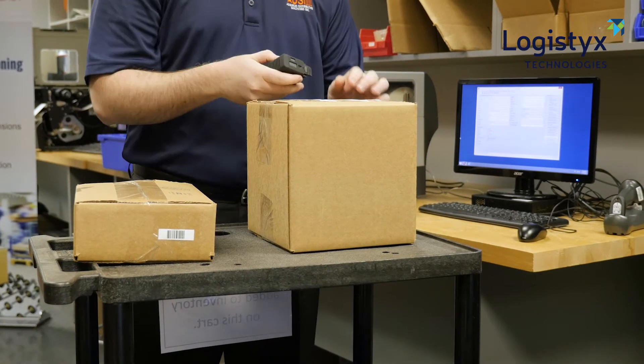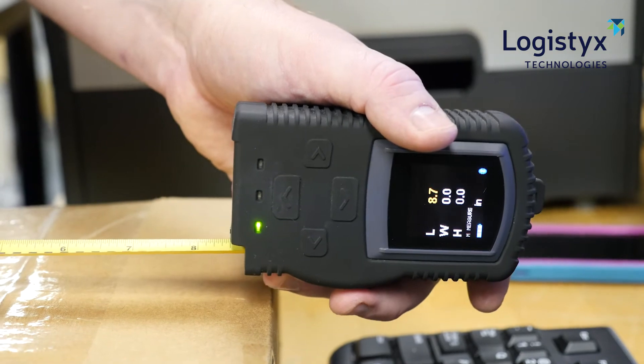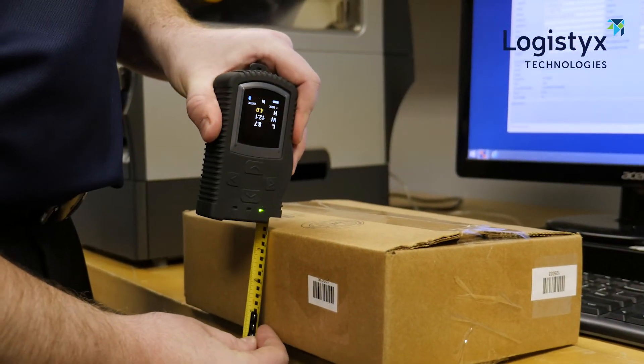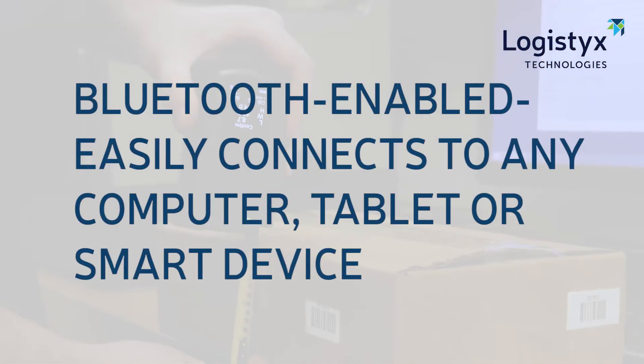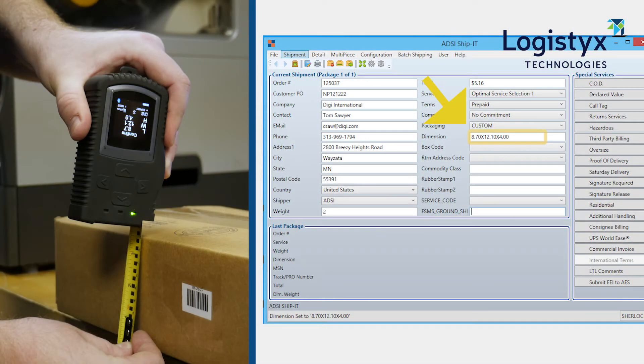Here's how fast and simple dimensional measurements can be: your staff uses Size It to take package measurements; Size It captures and stores digital measurements while you measure. Once you've measured length, width, and height, Size It calculates the correct dimensional weight for you. Size It's Bluetooth capabilities also make it easy to upload package details and dimensional weights to Ship It Logistics' multi-carrier shipping software system.